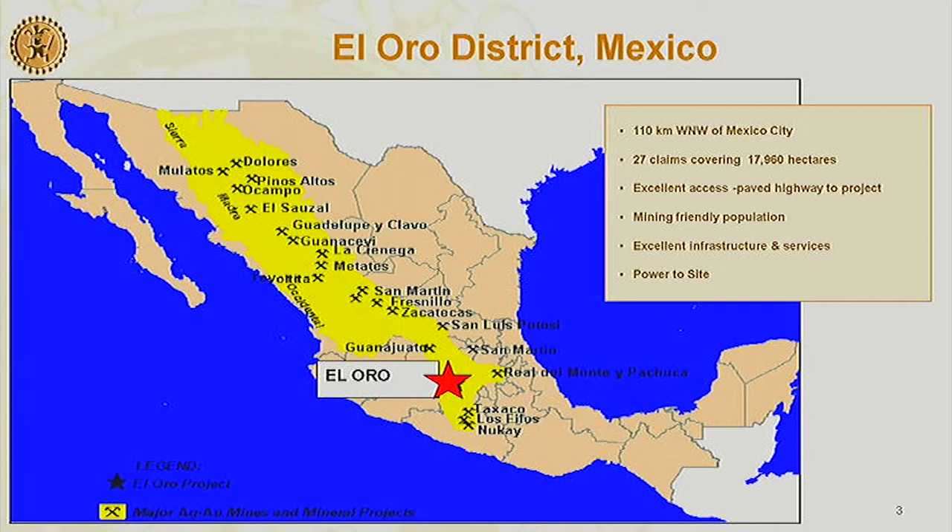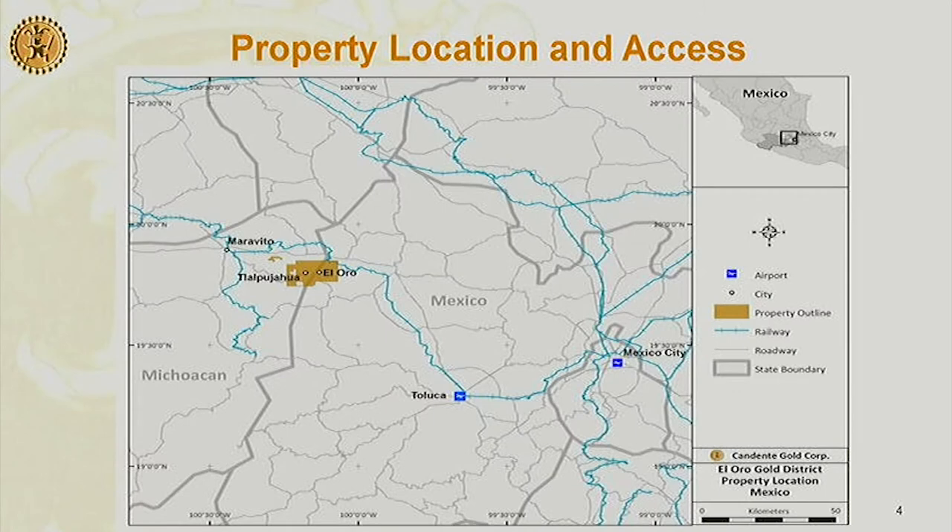Eight million ounce gold equivalent is quite a production from two veins. The veins were up to 40 meters wide and they mined them only an average of 200 meters depth, so that was very attractive to us as an exploration target. We're located 110 kilometers northwest of Mexico City in an area that's easy to get to — it's in the mountains, very fresh air, and people that know mining with the historic area.